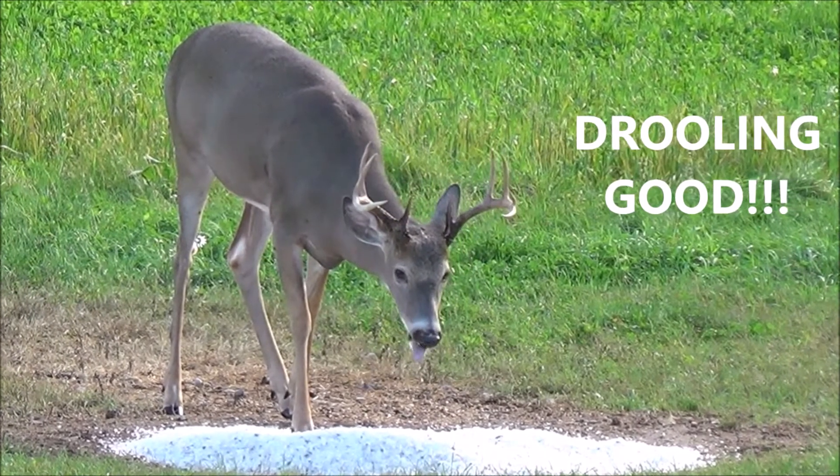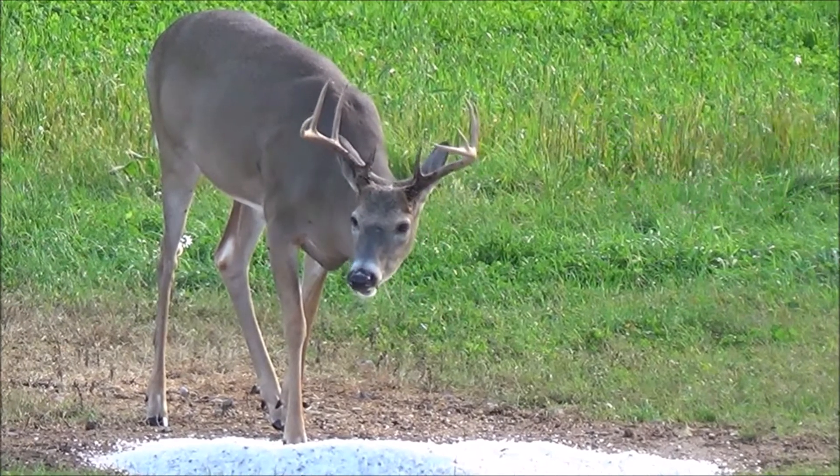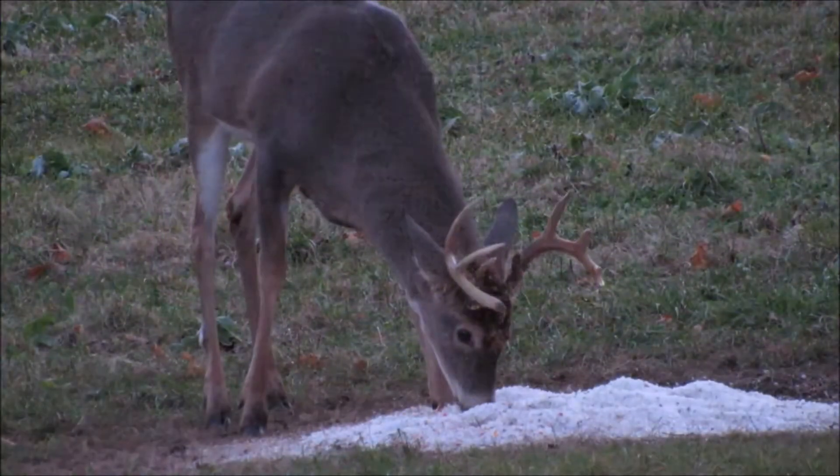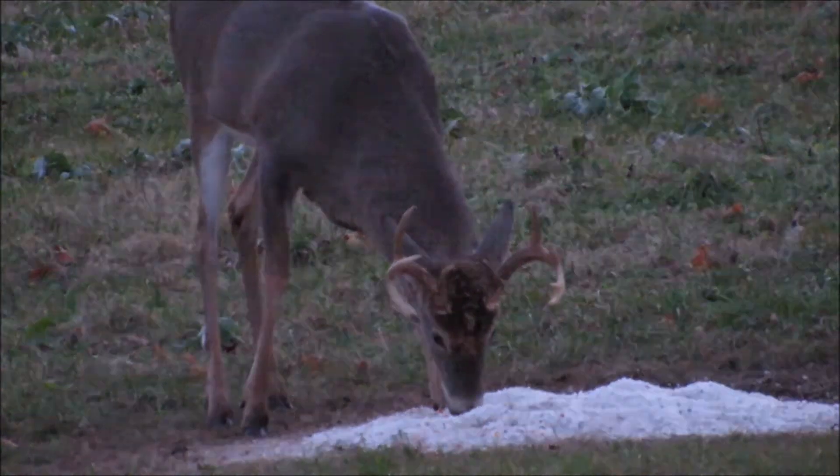Natural Rock is made of 100% pure natural organic rock salt from the Great Lakes Basin, the highest quality salt in the world. Great Lakes Basin Natural Rock is more attractive and beneficial to deer,